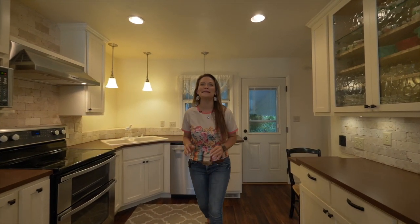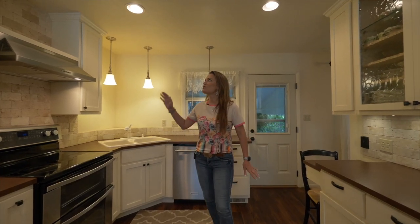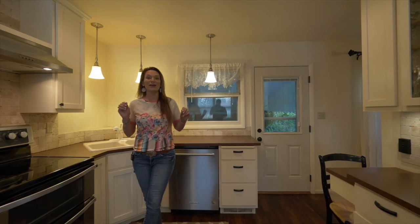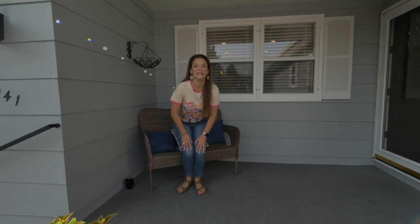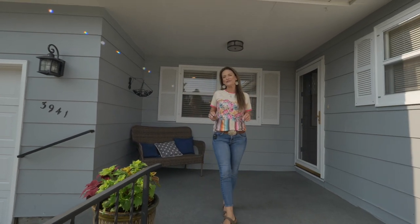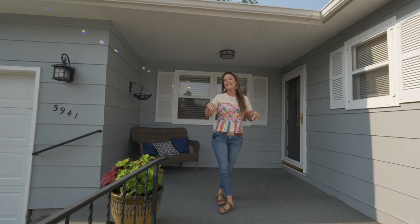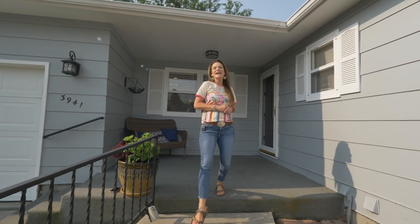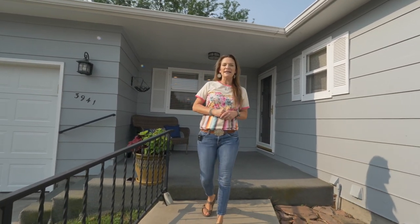Or should I start with this absolutely spectacular kitchen? These white cabinets with tall uppers are very stunning. Or should I start this video on the front of this house? This house has the cutest curb appeal and a great covered porch, and is located on the east side of Casper.